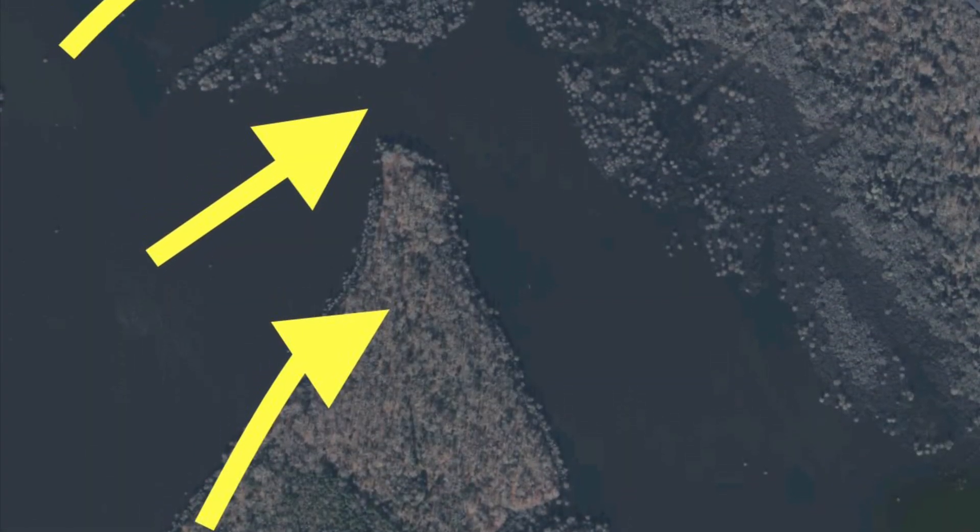All right guys, what we're going to do today is look at something I think is really cool. I'm kind of a nerd. I love to research things and take a look at Google Earth.